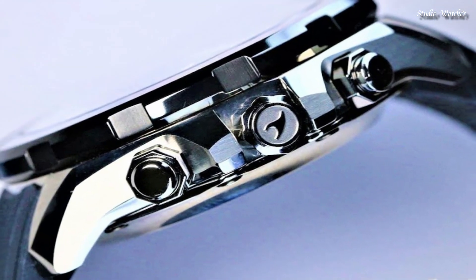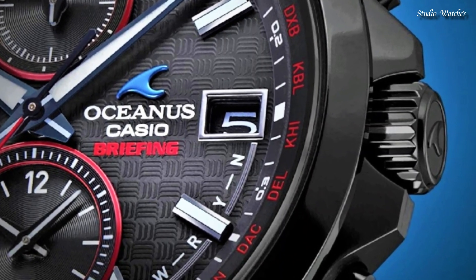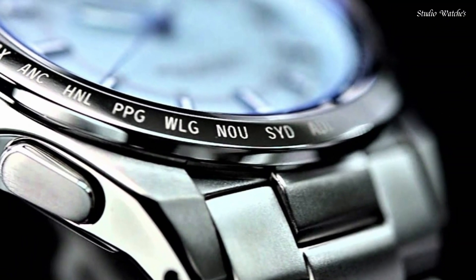Hello, guys! Today, I will show you the best Casio Oceanus watches 2024 based on specifications.